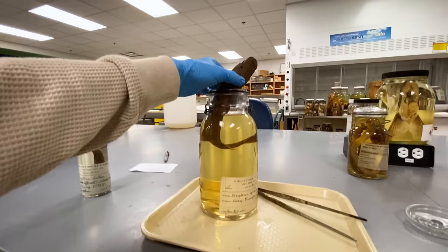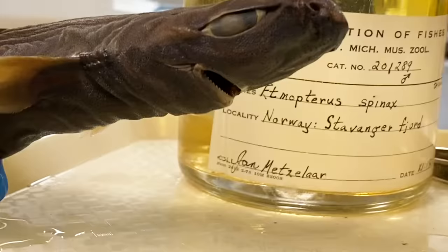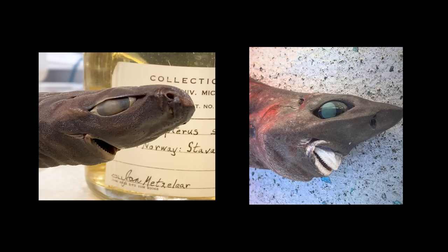Some people think it's some kind of lantern shark, like maybe a ninja lantern shark. Well, I have some lantern sharks. This is what my lantern shark looks like.